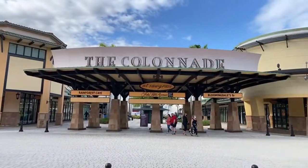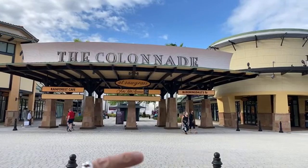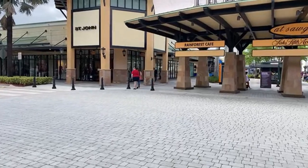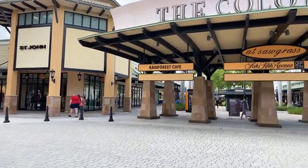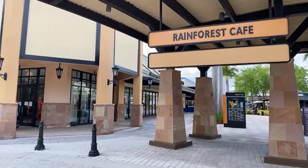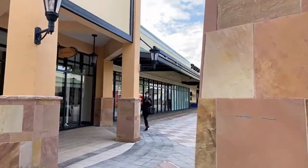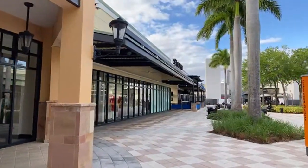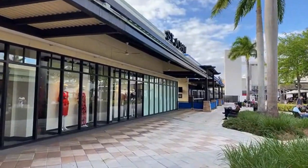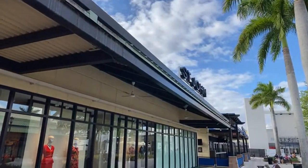Here we go — we've got Saks, Fifth Avenue, Bloomingdale's, St. John's. Let's go around the whole thing and then come back down this way. We haven't been here in years — they've expanded. We actually got a really good deal here before, a Ralph Lauren suit for only a few hundred dollars. Here's St. John — some people may really like this. It's a little more dressy, women's clothing.